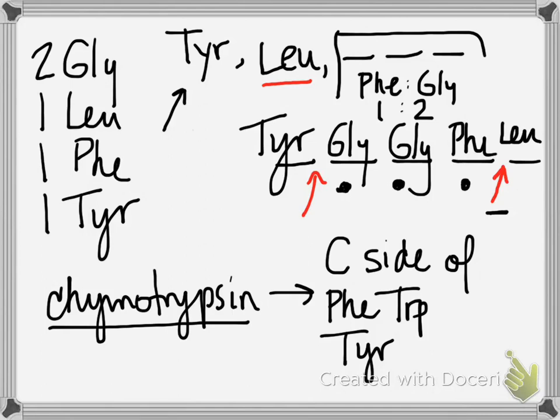You can always try putting different amino acids in different locations and seeing if the digestion patterns you're given match your predictions. I went straight to this layout, but if that didn't occur to you right away, you can play around with the sequence — put phenylalanine in a different position, for example, and see if you get these products from chymotrypsin. You'll see that you don't, so then you move on.